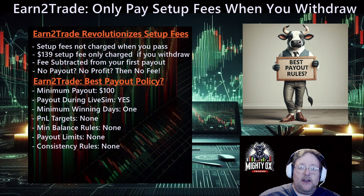Payout during live sim — yes. Some firms that have a live sim do not allow you to take payouts until after you've reached a goal to be put on the live funded account, but you're allowed to take payouts during Earn2Trade's live sim. Minimum winning days — one. The fact sheet said zero, but there's no way you can take a payout with no winning days, so they should change that to one. There's other firms that make you trade 10 days or even a month. No P&L targets. No minimum balance rules — they're the only ones that don't make you keep a safety net.